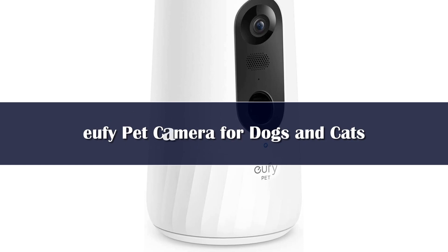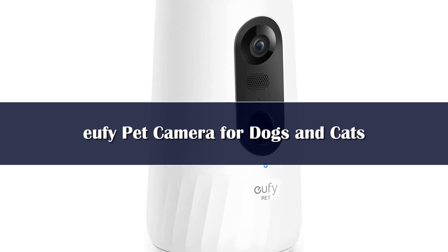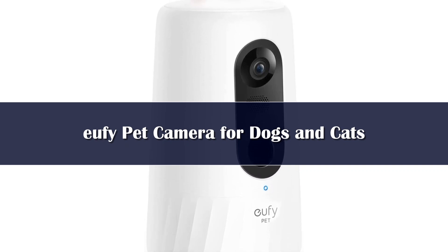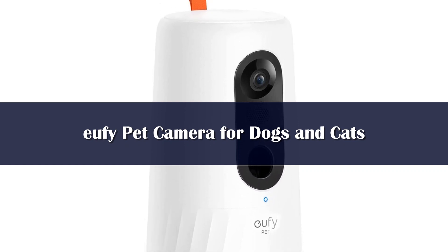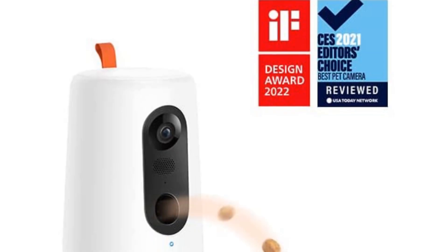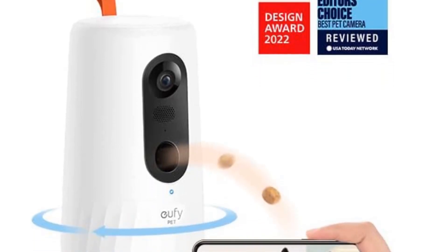Number 1: For a pet camera that lets you watch your fur baby from afar, talk to them, dispense treats, and keep track of their movements for a one-time price, look to the Eufy Pet Dog camera. Connected using an app, this pet camera was a hit during testing. "The setup was very easy," said one tester. "I liked that you could scan a QR code on the device right from the app."